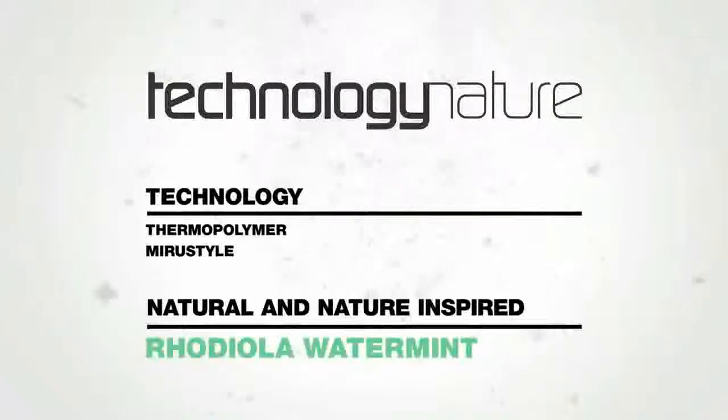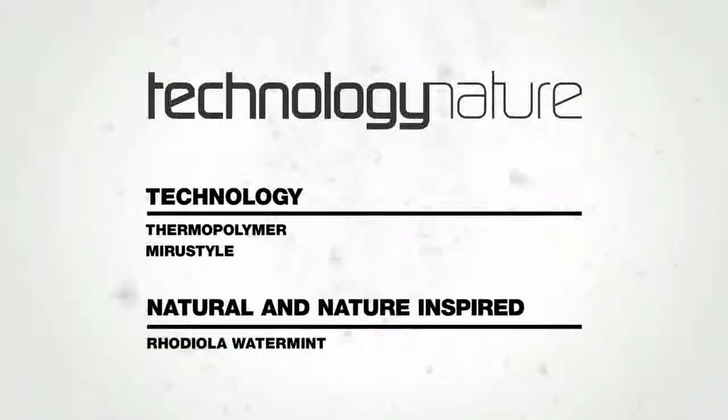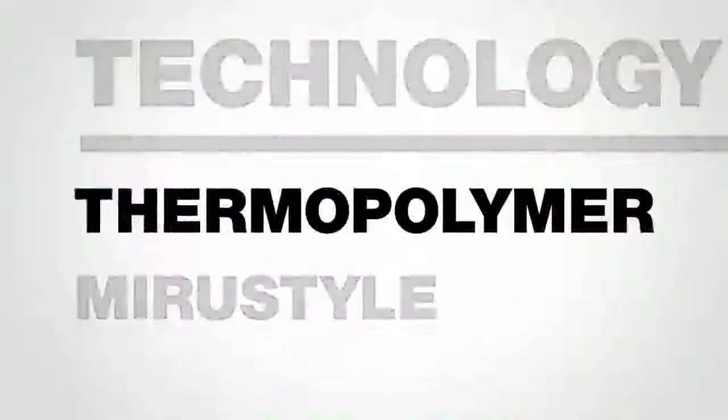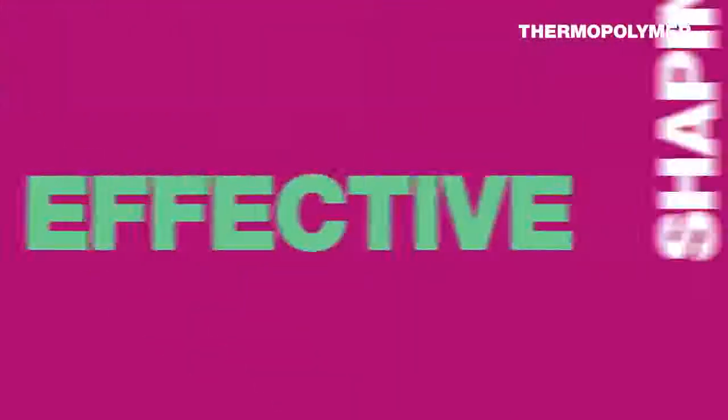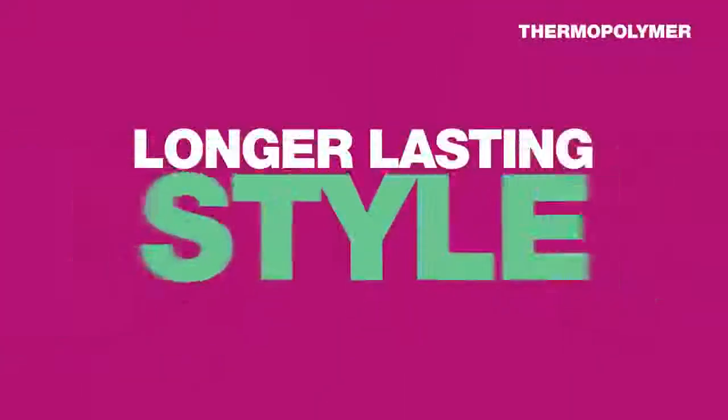What really makes Free Shape so unique is our new and innovative thermopolymer. This groundbreaking technology provides shorter styling time, more effective shaping, and a longer lasting style. Unlike conventional polymers, our thermopolymer is extremely flexible.